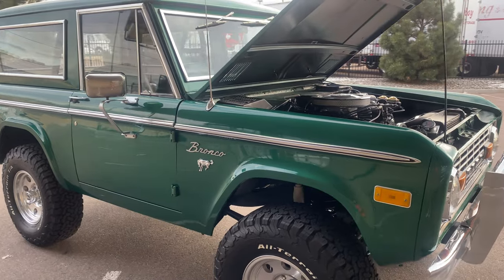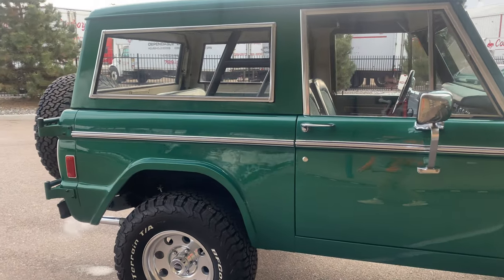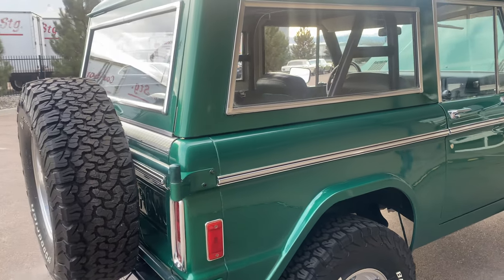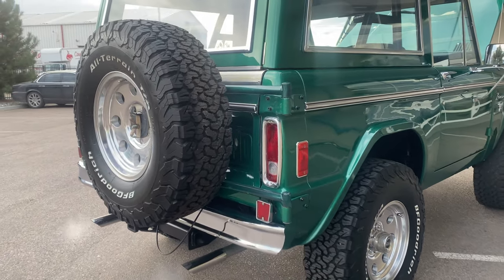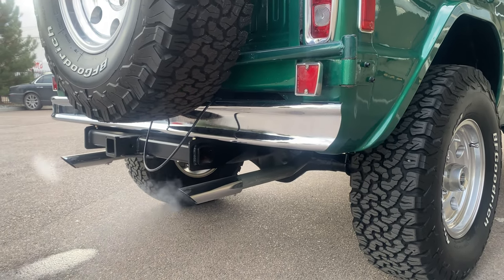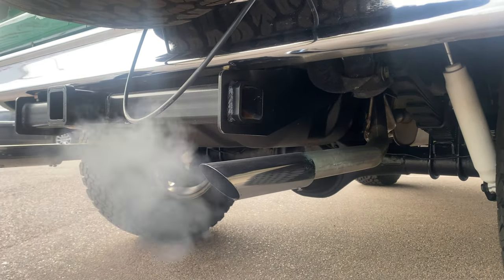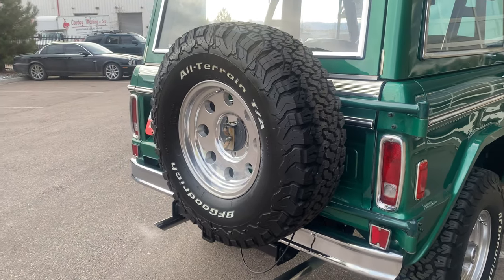The paint and body on this Bronco is more of a driver quality. It's in good shape — it's recently gone through a significant paint polish, compounding, and flat sanding detail, and it came out really nice with a great shine to it. It is cold out today so there is some condensation in the exhaust. Very nice rumble. The exhaust is a newer system. It's got a tow hitch here if you want to tow something, and a nice matching spare tire and wheel.